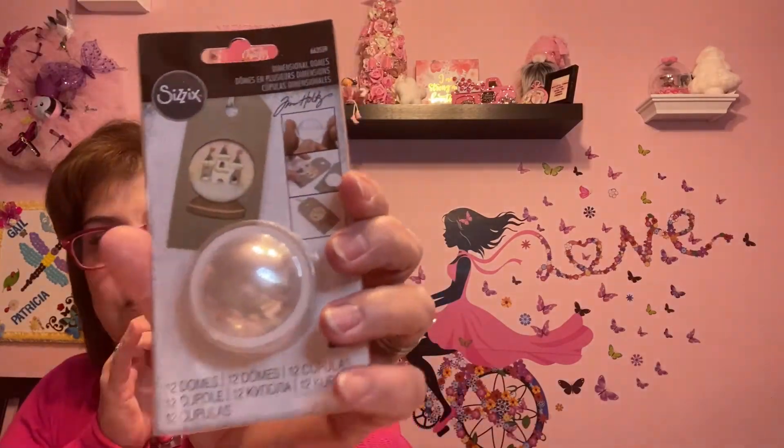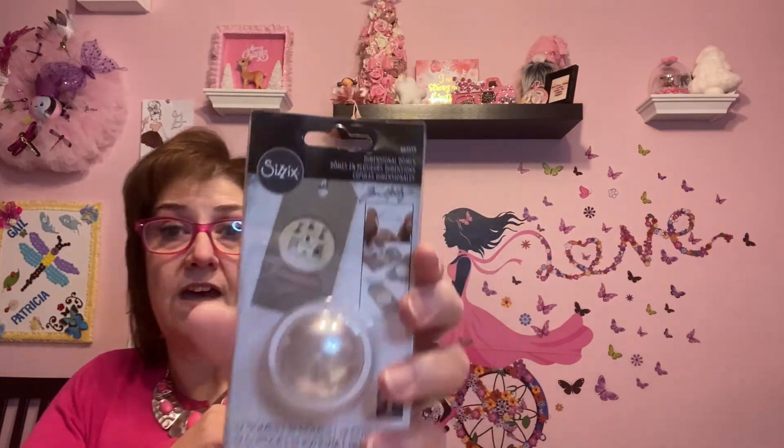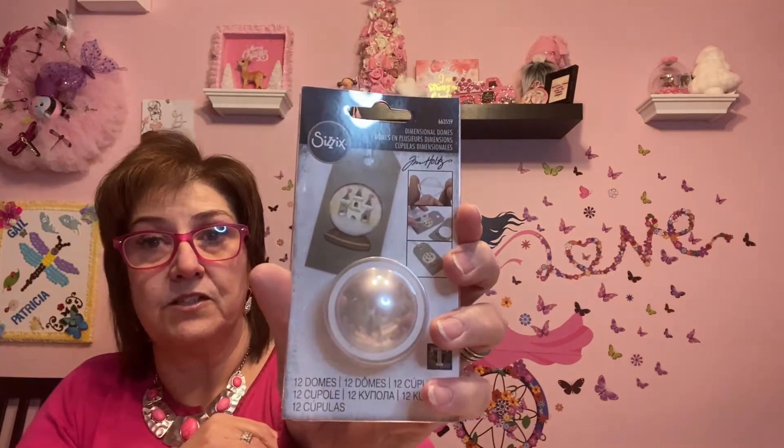The last thing — and this one is from Amazon — is this dimensional dome. I got it because I want to make some tags and maybe put a little shaker or snow inside them. They're not very big but just big enough, and there are 12 in the package. It took a little time to come in but that's okay. So on to the Dollar Tree haul!